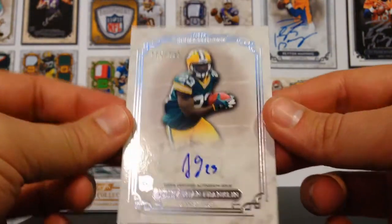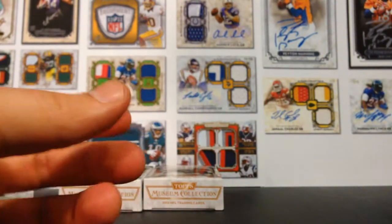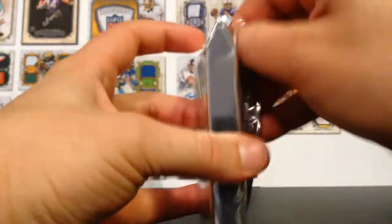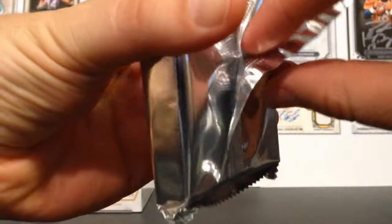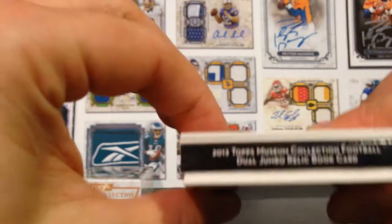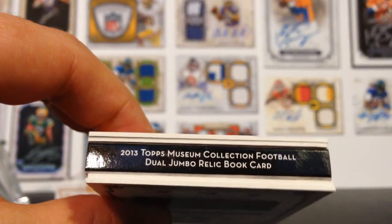So my next couple are probably going to be patch cards. Hopefully I get another autograph. I'd love to get another patch. Oh, this is the fattest pack — this is a huge pack. What in the world? Oh my gosh. They've got books in this. I did not know that they have books. Dual Jumbo Relic Book Card. Topps Museum Collection Football Dual Jumbo Relic Book Card. Holy crap. That's pretty exciting. I'm going to save that. Oh my gosh, I never pull booklet cards. Like, unless I'm buying Playbook, a product that is exclusively booklets, I never pull a booklet card. So that is exciting.